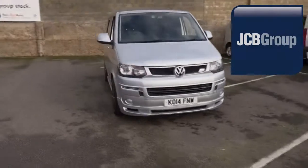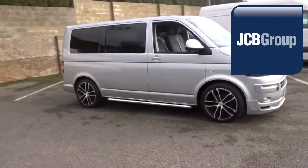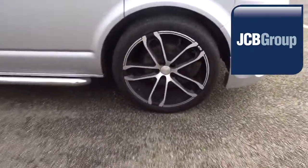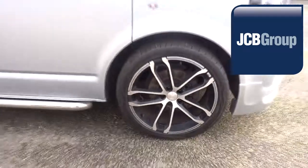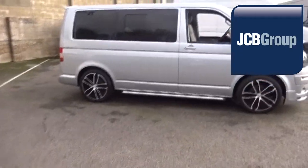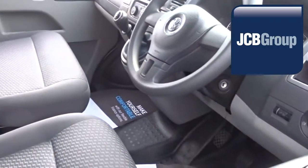Hello, welcome to JCB Eurovans Eastbourne Van Centre. When you buy a commercial vehicle from JCB Eurovans Eastbourne, you'll know it's received an extensive multipoint check. You will receive a 12-month warranty, along with a comprehensive history and mileage check, guaranteeing the authenticity of every commercial vehicle we sell.